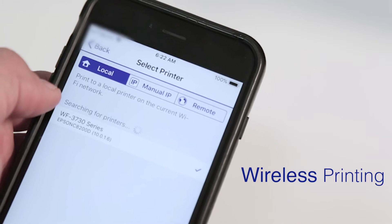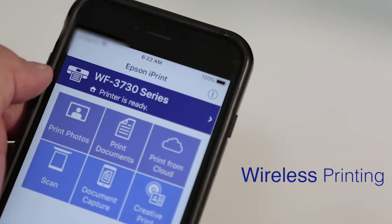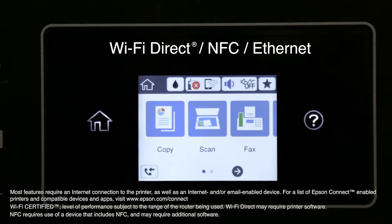The WF3730 offers easy wireless printing from your iPad, iPhone, Android tablet, and smartphone, and includes Wi-Fi Direct and NFC, plus Ethernet.